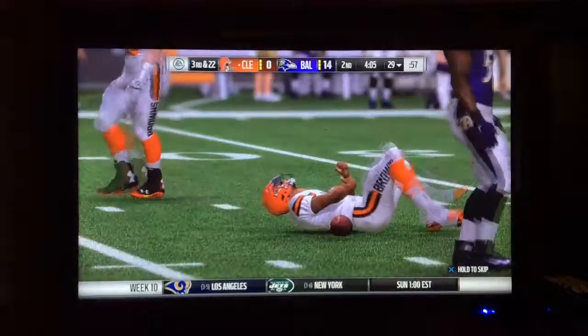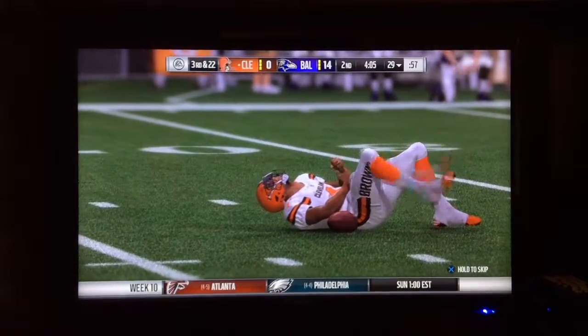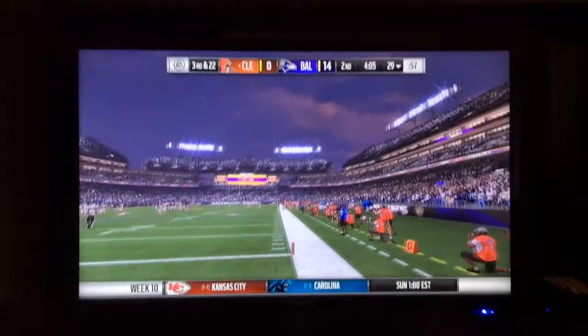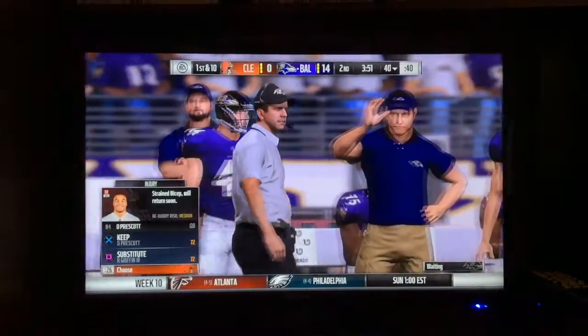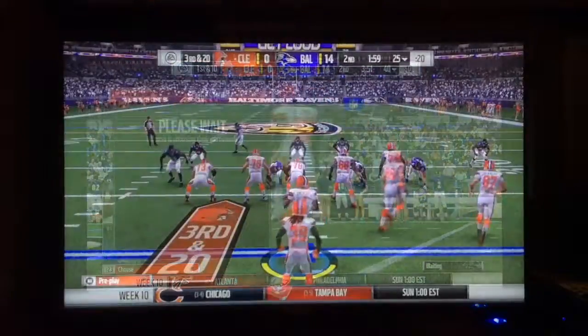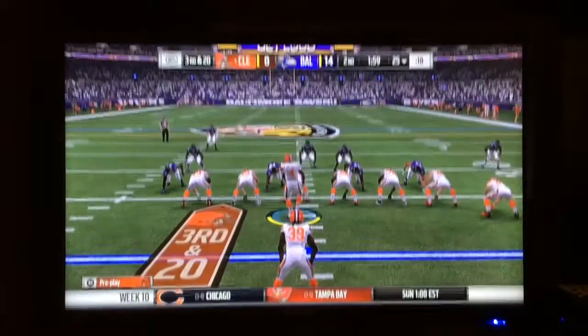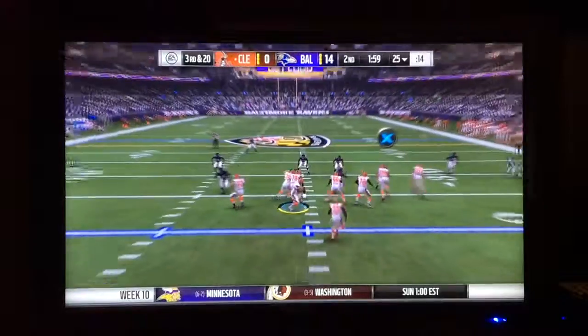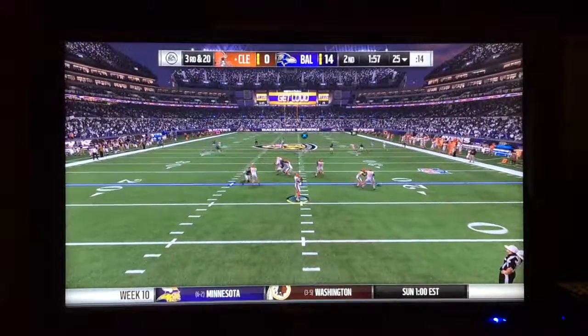I believe that's TJ Mosley. Prescott is grabbing his left wrist. It means Dak is off and RG3 will come into the game. Dak has a strained bicep and he will be able to continue this game. Everyone's been playing like second graders today — absolutely awful football from the Browns. I am very, very disappointed.